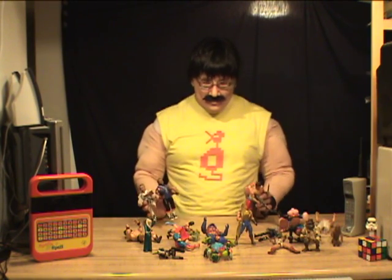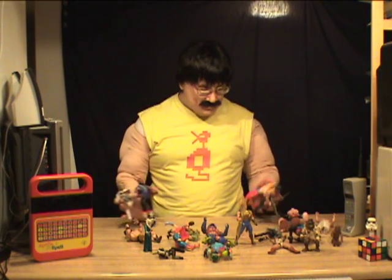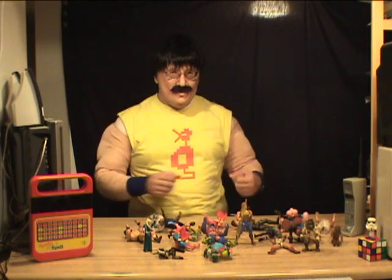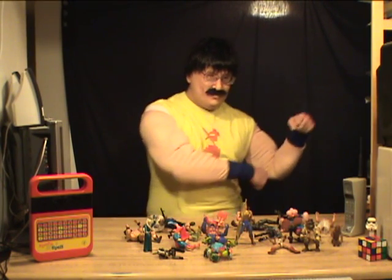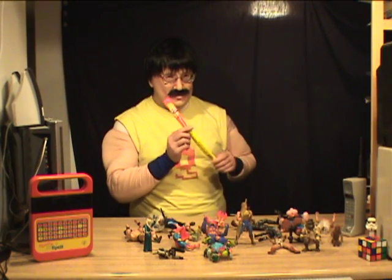Thanks for tuning in. I'll have some more stuff coming up soon. I gotta go work out a little more. Oh yeah — I think I'm going to snap into one of these, if you know what I'm saying.